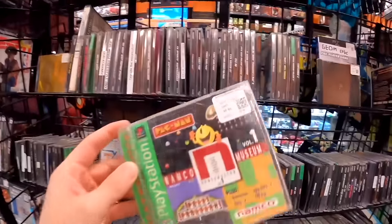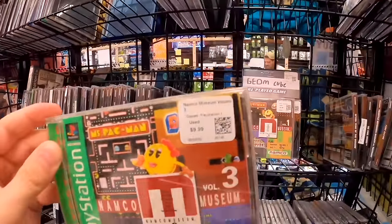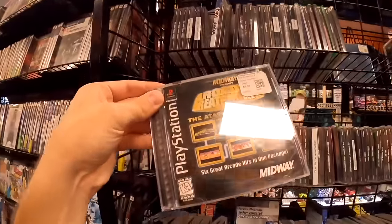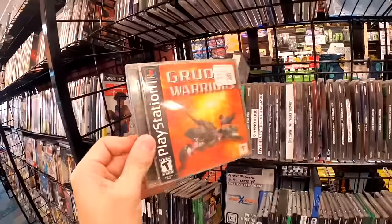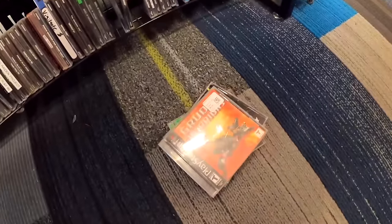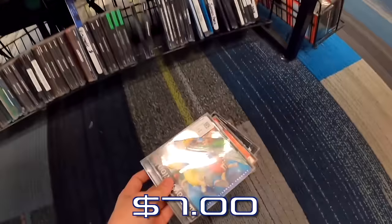Namco Museum is interesting, and they also have Volume 3 for $10. Arcade Greatest Hits Atari Collection for $7 seems like an awesome deal. And they made an M&M PlayStation 1 game — looks like a 3D platformer, and that's a 100% buy at seven bucks.